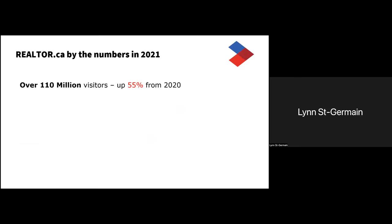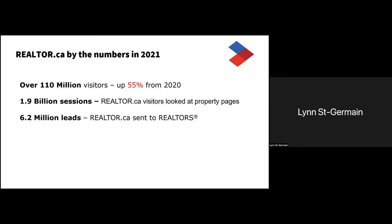In order to understand realtor.ca as still the number one site for real estate in Canada, we have to look at numbers. In 2021 we had over 110 million visitors, which was pretty incredible because we thought 2020 had already beaten many of their records. We also had over 1.9 billion sessions, meaning there's definitely still a lot of searches happening on the website. 6.2 million leads came through the system last year, most of them through realtor.ca directly but also from any of the DDF sites.